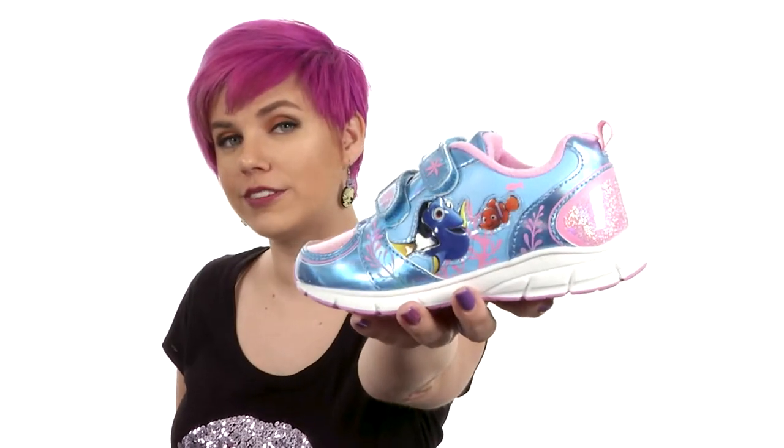No need to search for Dory any longer — she's been found, she's on your feet. Light up a room wearing these from Jawsmo Kids.